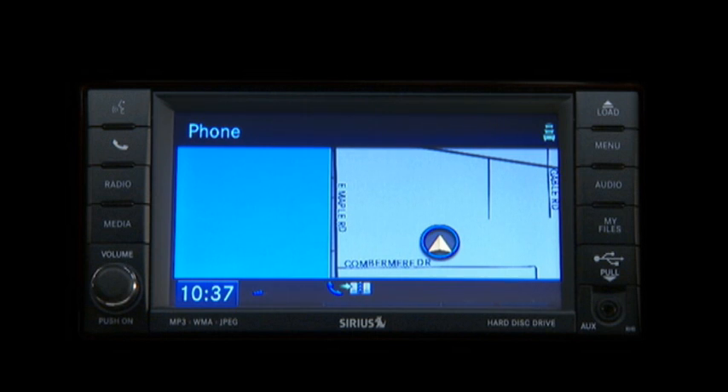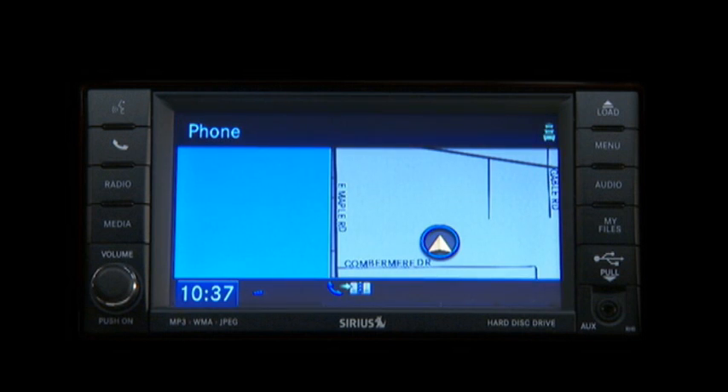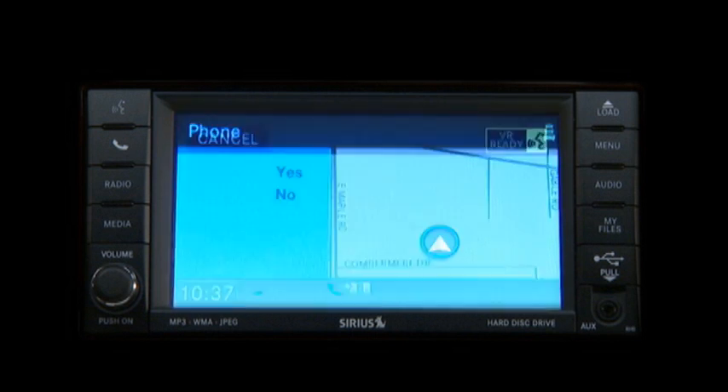You can pair up to seven cellular phones to your Uconnect Phone. However, at any given time, only one cellular phone can be in use. Assign a priority level between one and seven — one is the highest priority. One. Paul's phone is set to priority one. Is this correct? Yes. Pairing complete.